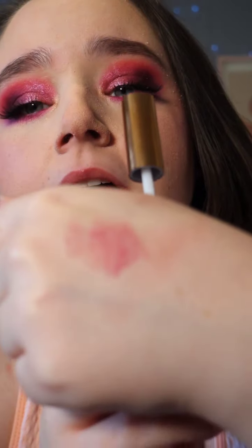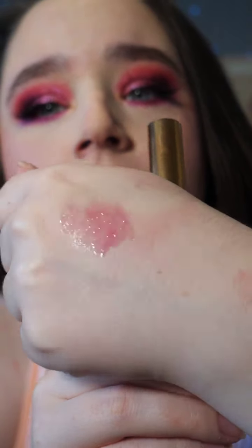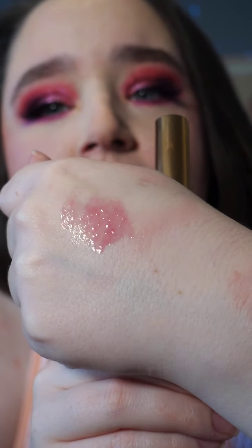It isn't shiny. And then this is the red one. It's quite sheer, but it looks really nice. I actually quite like it that it's sheer.